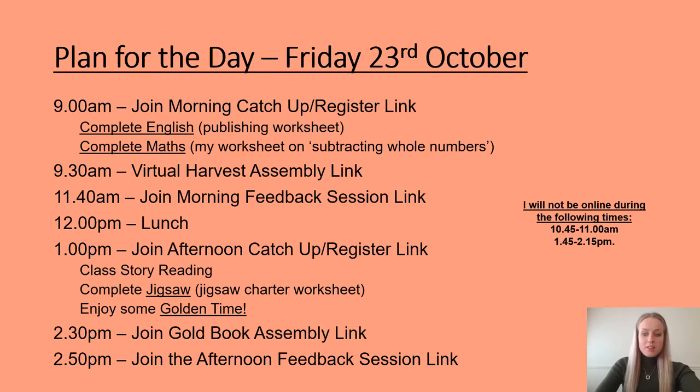We will group back together at 11:40am and mark our maths daily practice, our maths worksheet, and have a few people share their English speeches. After lunch we will read the class story together as usual and then afterwards you will complete your jigsaw activity and enjoy some well-earned golden time before our Gold Book Assembly at 2:30. We will then group back quickly together at 2:50 or as soon as the Gold Book Assembly is completed and we will have a discussion about our jigsaw learning and say farewell for half term.